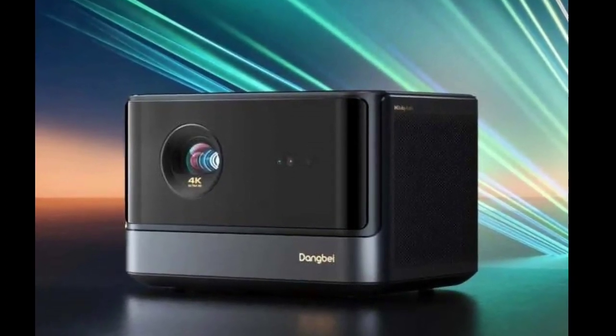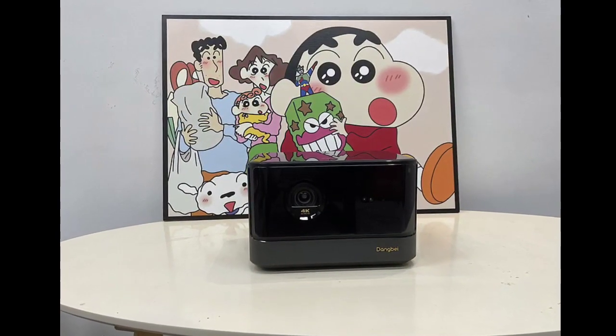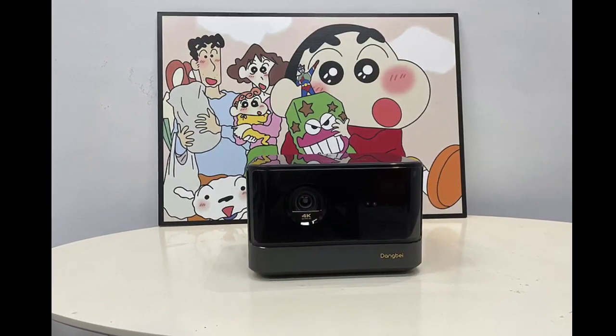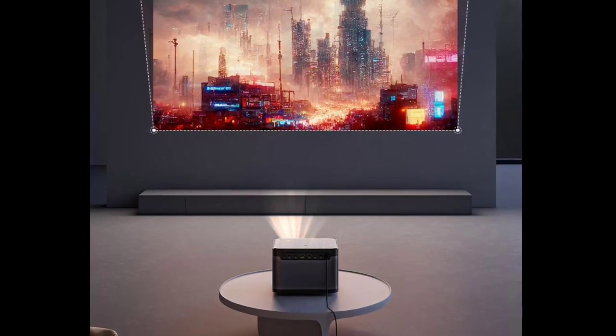The device features dual HDMI ports, USB 3.0 and 2.0, optical fiber, and an Ethernet port. It maintains a quiet operation at 24 dB and has a power consumption of 260W.